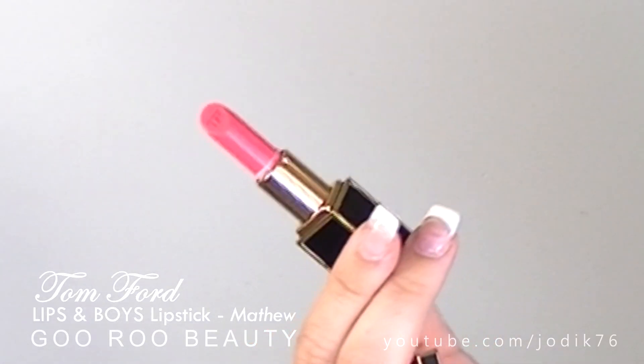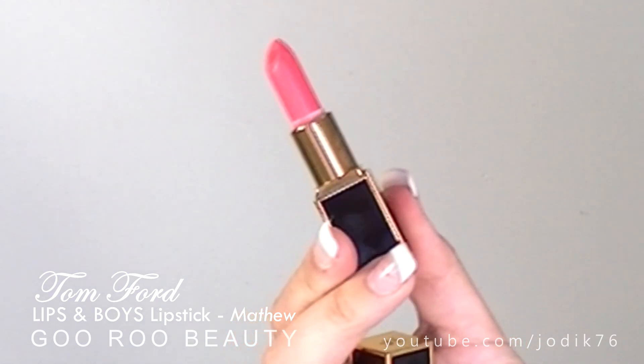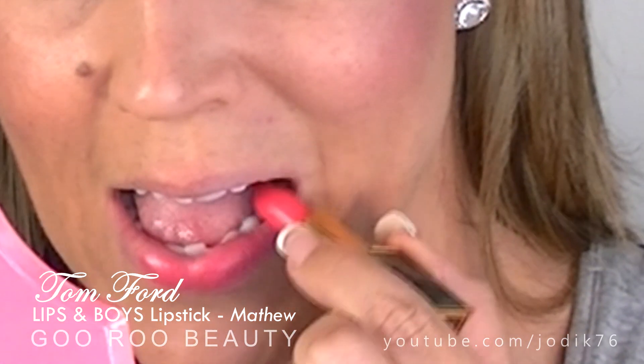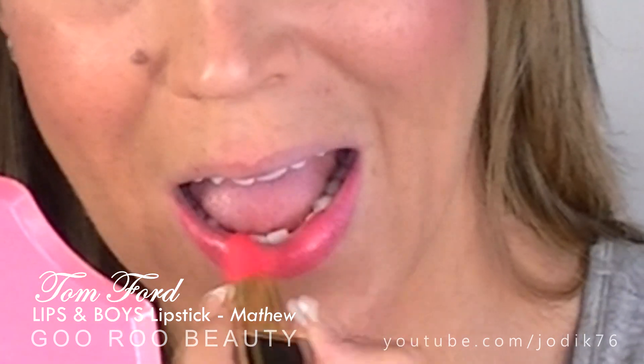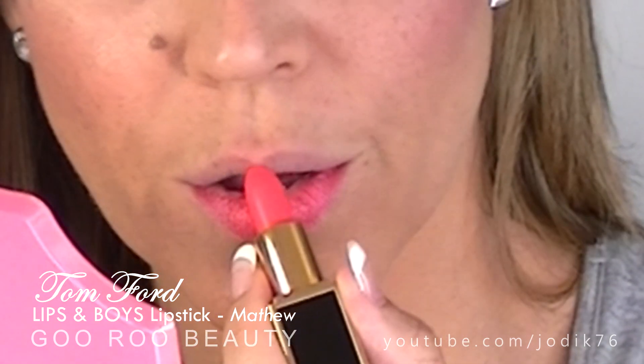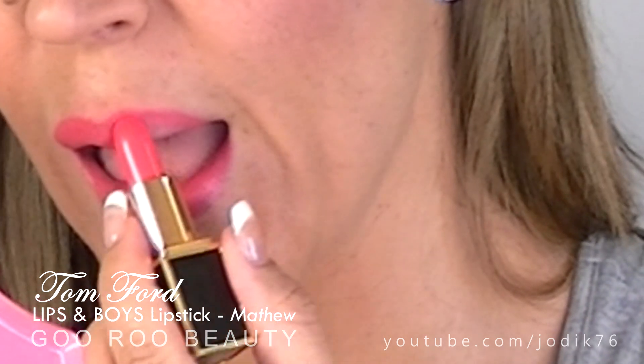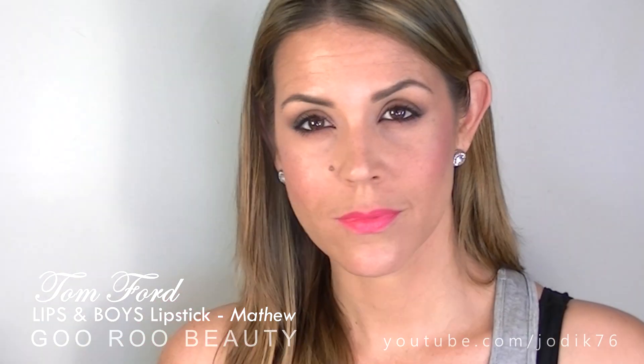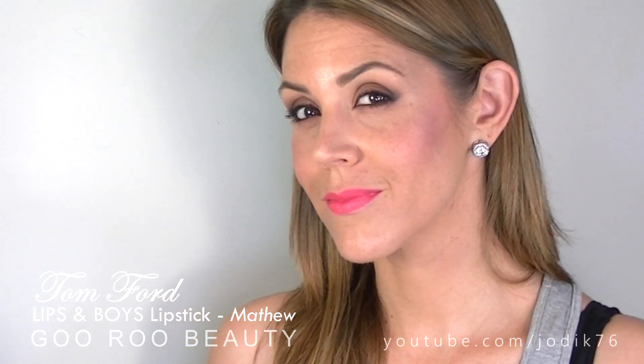Matthew is very similar in finish to Patrick — it's more of a peachy shade. So if you like something a little bit warmer, a little bit more orange, then Matthew is going to be beautiful for you. You can definitely build up the shades with two layers, but you want to make sure your lips are in decent condition when using these, or they can highlight any dry, flaky bits. Beautiful shade there with Matthew.